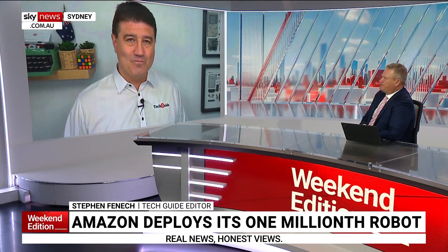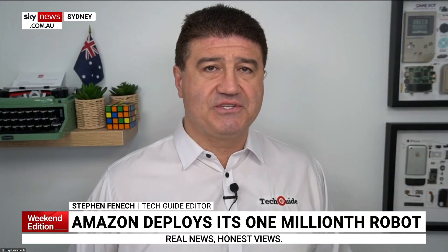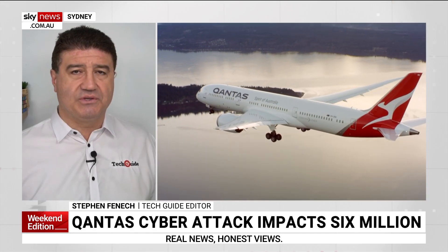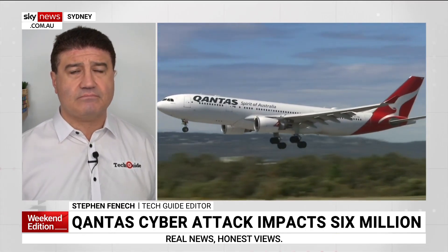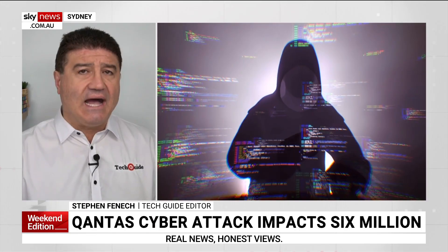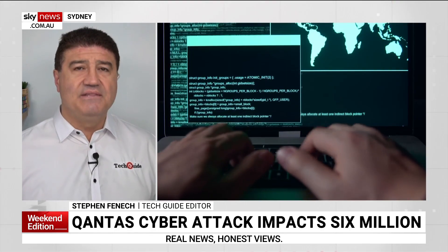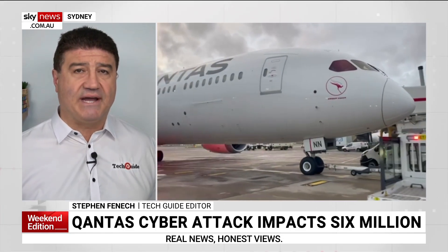Qantas is still mopping up after the data breach, which has concerned a lot of people. Stephen was still in Tokyo when it broke. They're still sifting through exactly what was taken — they say 6 million people were exposed, but it could be 2 or 3 million. They don't know the exact data, but they have an idea it's probably names, phone numbers, and email addresses. Qantas has been pretty transparent about it, with regular emails and updates telling customers their data might have been affected.